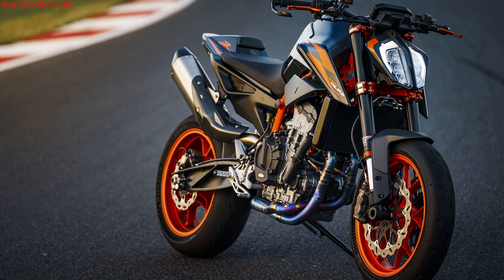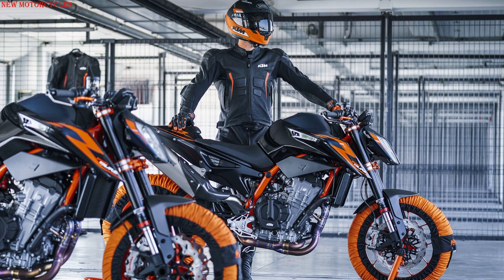The first of the two KTM Dukes expected this month of February, the 890 Duke R version 2022 has just been unveiled by KTM.